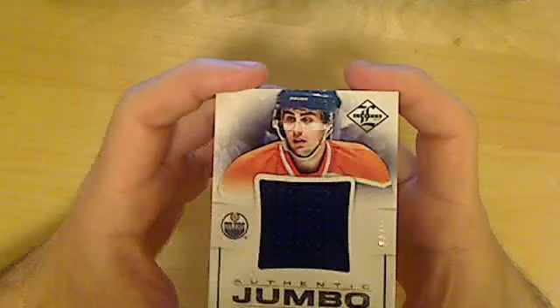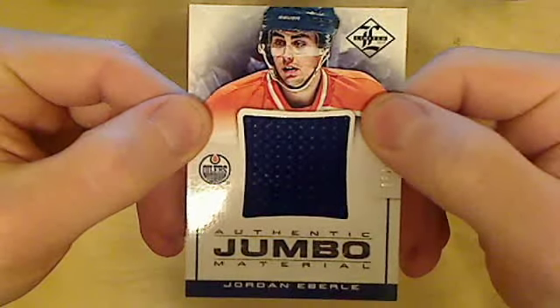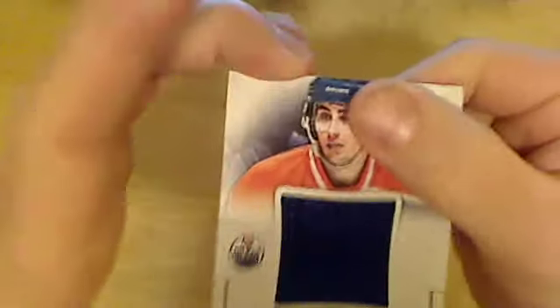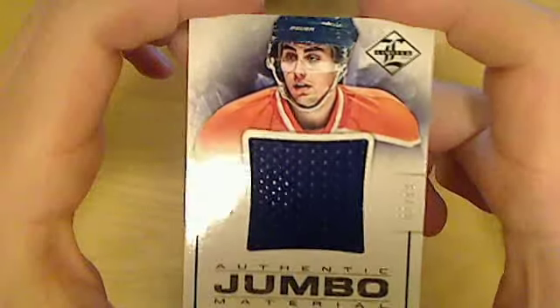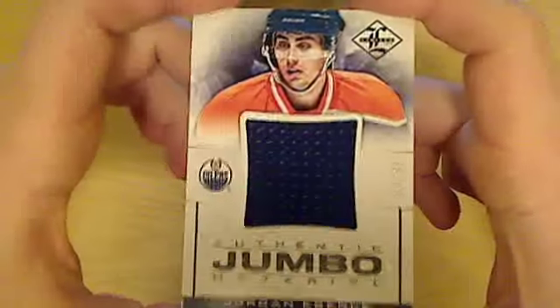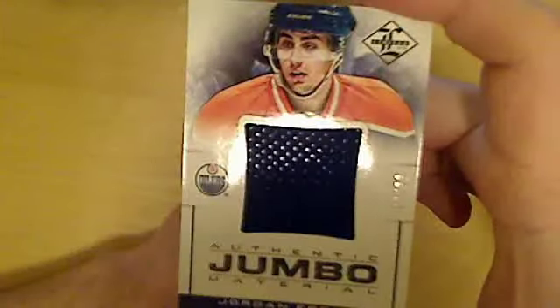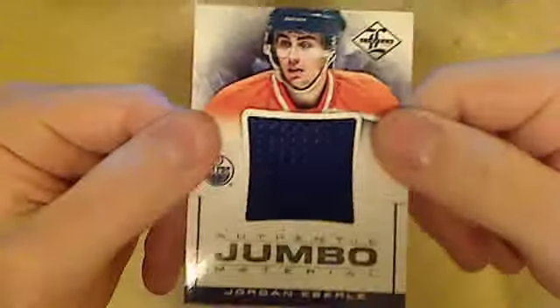Here comes Jordan Eberle Authentic Jumbo Material, numbered 88 out of 99. It's a great success pulling such a card — I mean, it would be a great success pulling it from a one-dollar bin at a show, but pulling it from a $100 box is kind of a disaster.